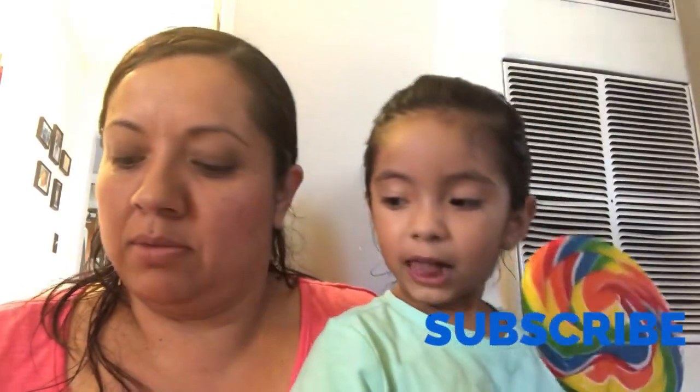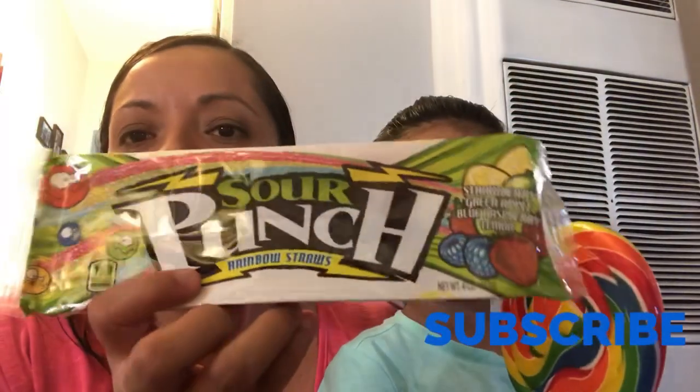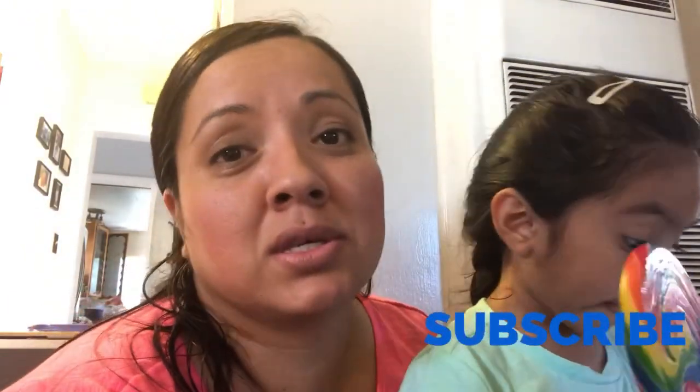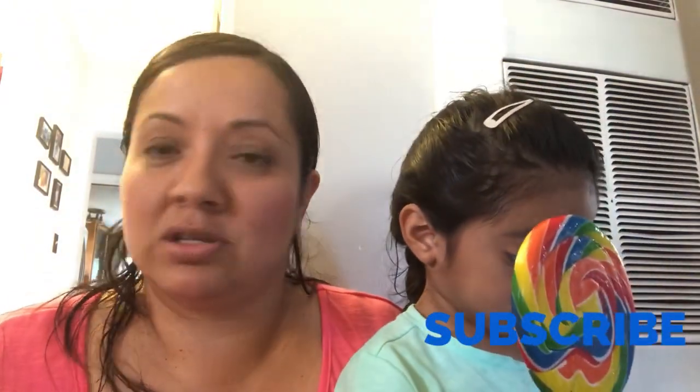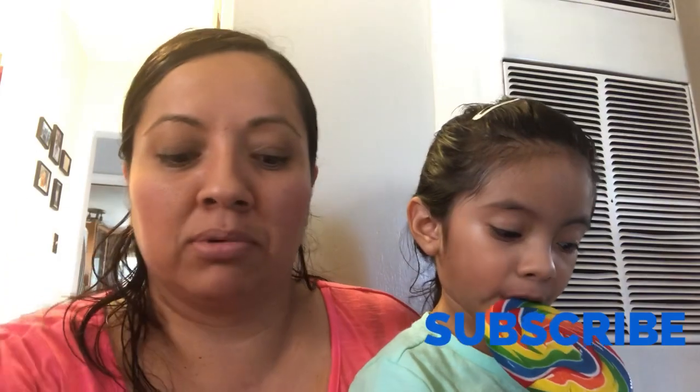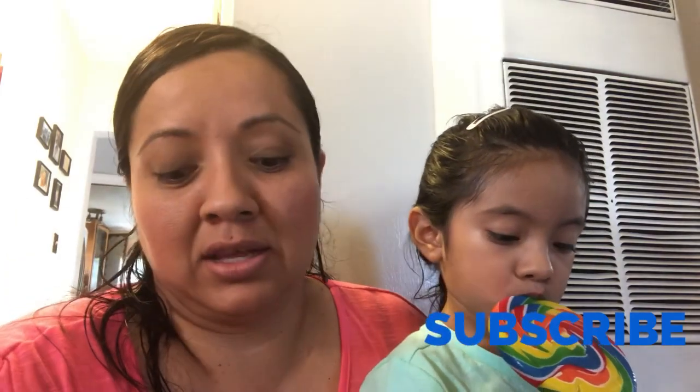My hubby picked up some Sour Punch — yeah, my hubby loves a lot of sweets, a lot of candy, just like my daughter. And Twizzlers. I'm more of a bread kind of person myself — that's my weakness.